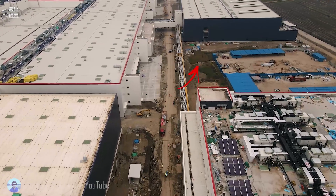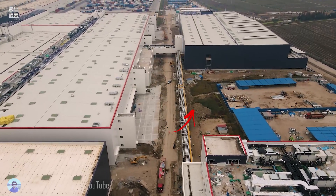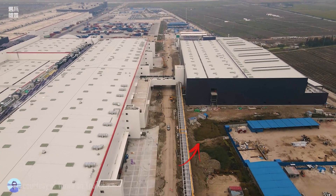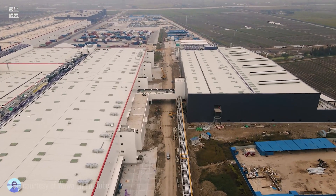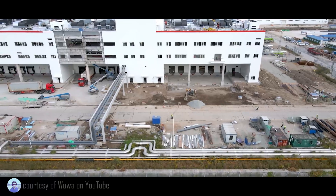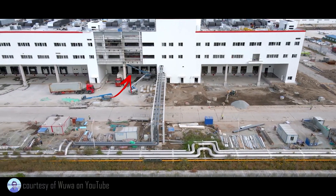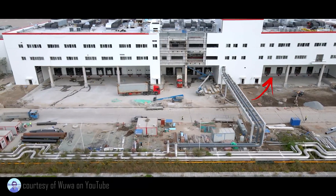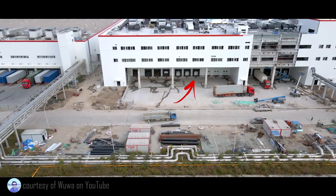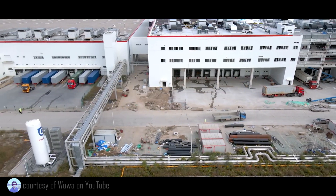In the side yard, to the side of Phase 2, you can see dirt being piled around as if they're going to be building something here, which I believe is going to happen very soon. The loading docks at the south end of the battery assembly plant are apparently fully paved and ready for deliveries.